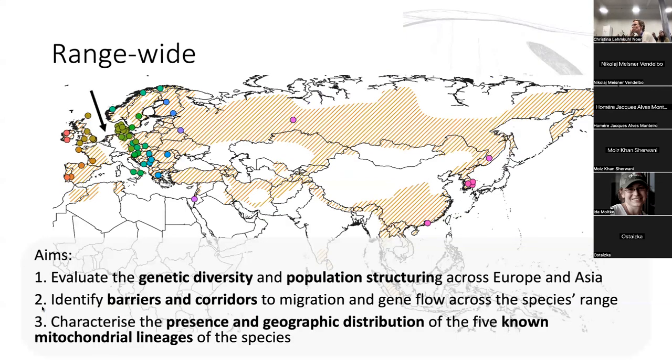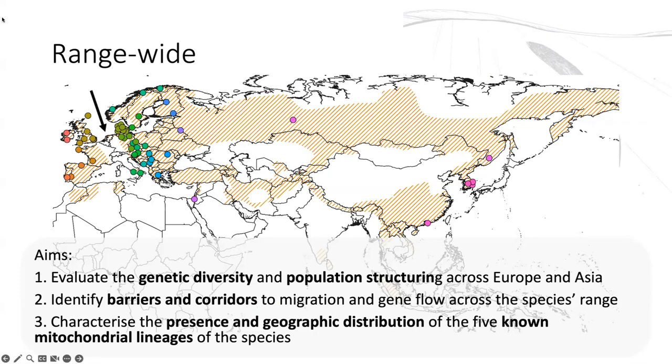We had a few aims for this project. One was to look at genetic diversity and population structure across this really large species distribution — shown in the orangey-reddish colour on the map. We also wanted to look at barriers and corridors to migration. Recently, particularly in Western Europe, there was a big population crash and in many cases a sharp bottleneck and recovery, but in many cases not so much. The biggest gap is shown by the black arrow on the left, where populations haven't recovered, leaving a gap in species distribution. We wanted to understand if that's left a genomic mark. Lastly, we wanted to look at the mitochondrial lineages — where are they found, how common are they? The divergent lineage was found in the UK but is otherwise only found in Asia, so we wanted to dig into that.